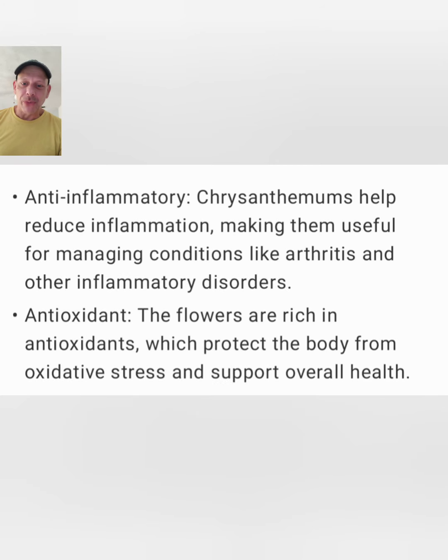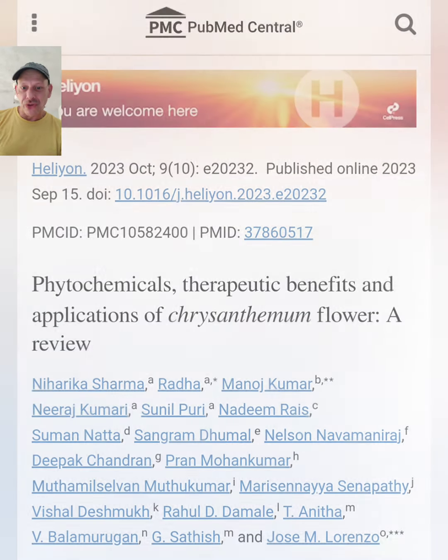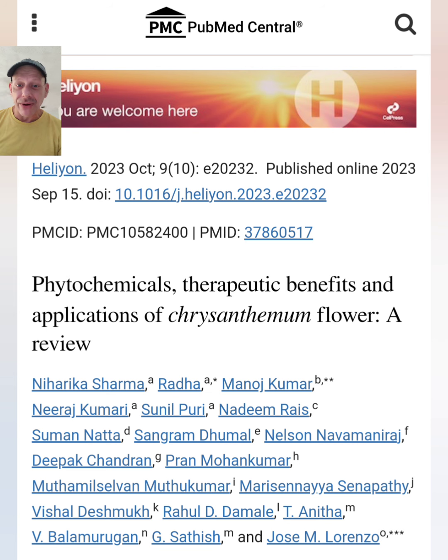Chrysanthemum is a great anti-inflammatory herb. This can remove inflammation from your organs, from your joints. It's a great herb for arthritis and other types of inflammatory disease.